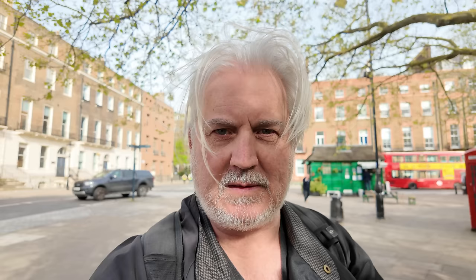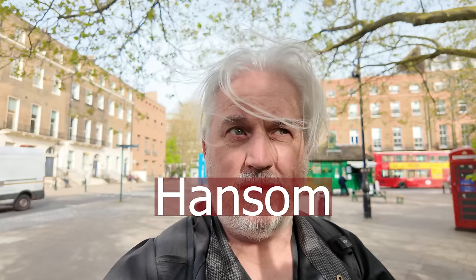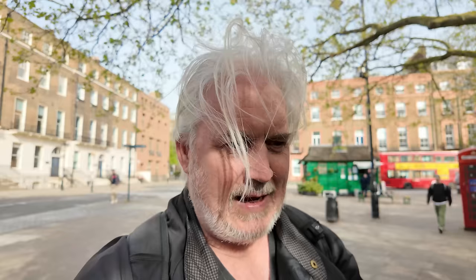Hi everyone, we're in Russell Square today. I'll show you on the map kind of where we are. Cabman's shelters — for those of you that have not heard of them, they were established in 1875 for the hansom cab drivers. They were shelters, and there are a few left in London. One of them is here in Russell Square, just behind me — that green hut. They're still kicking out breakfast rolls and sandwiches, and they're really good.